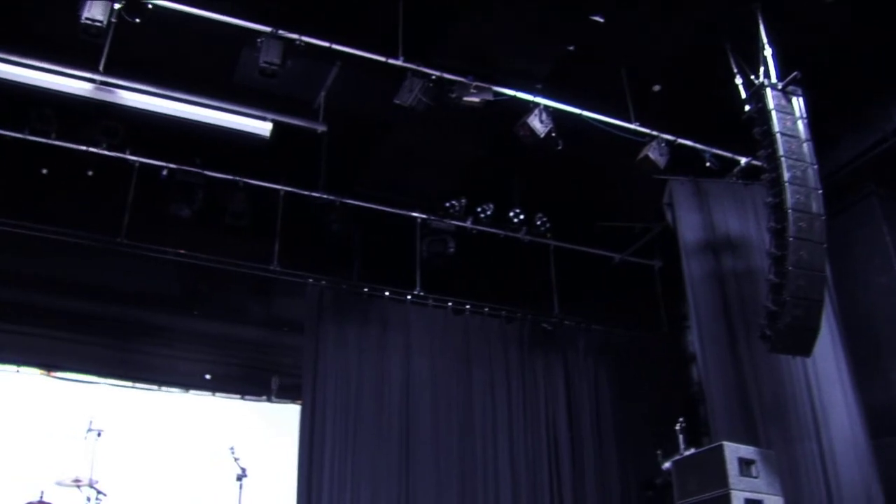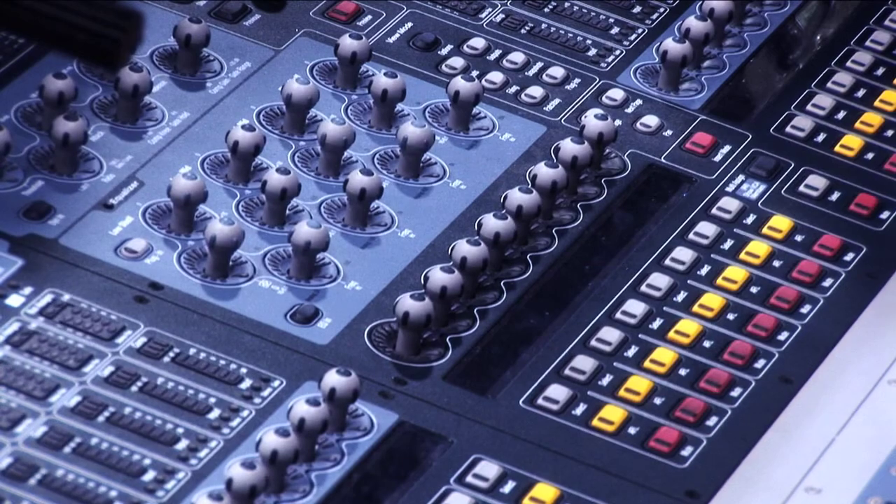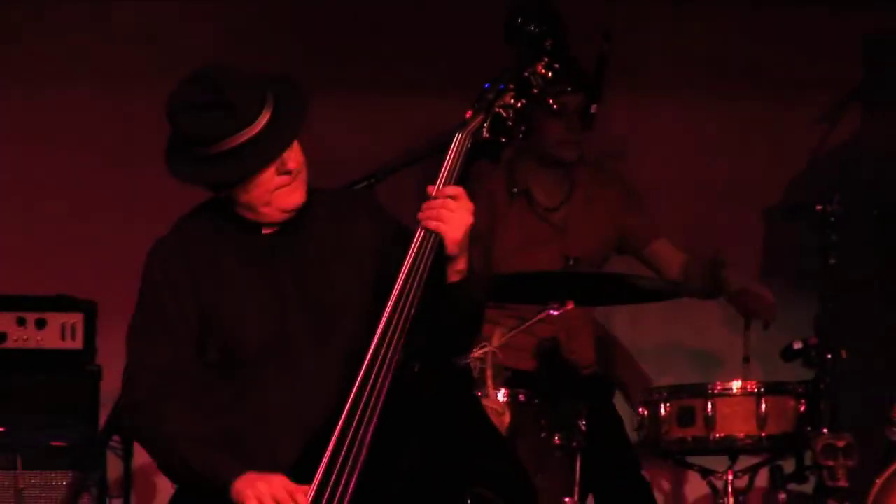Here in the Auditorium we have a 20k PA system and use Nexo speakers for all monitors and front of house. We have a fully digital, digi-designed front of house desk with 48 standard channels and the option to add more if required. We use an analogue Soundcraft monitor desk which is operated from the stage right wing.